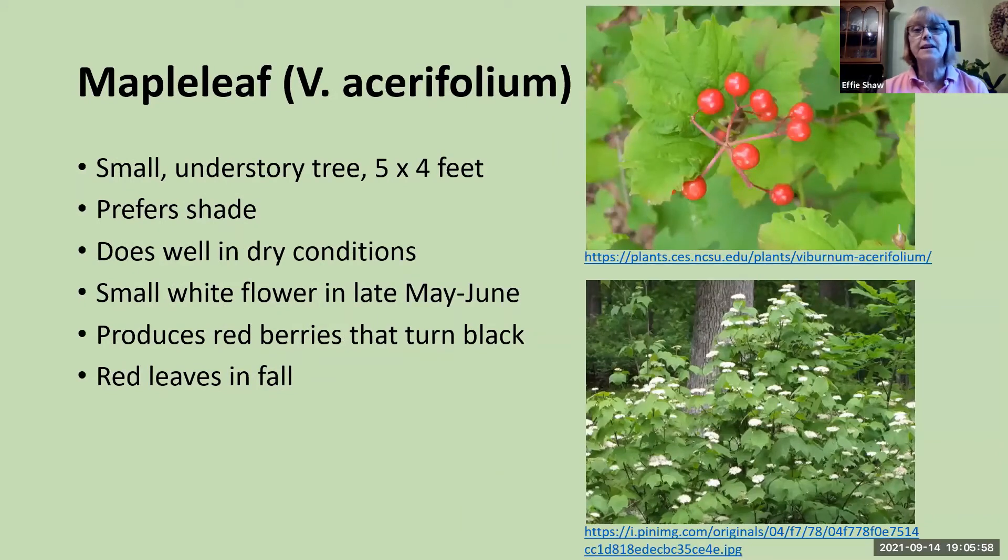Maple leaf viburnum is named because its leaf resembles a maple tree leaf. It's a small plant, only 5 by 4 feet, and is found in the understory because it prefers shade. It does well in dry conditions, has small white flowers that bloom May to June, and produces red berries that turn to black. In fall, its leaves turn red.